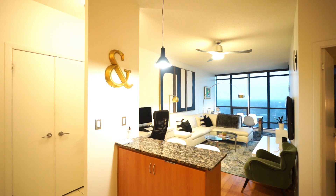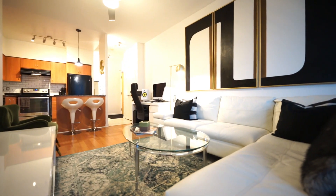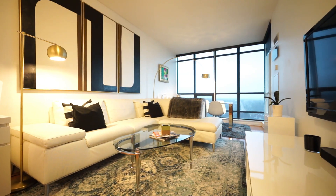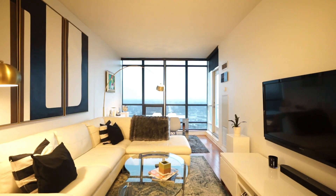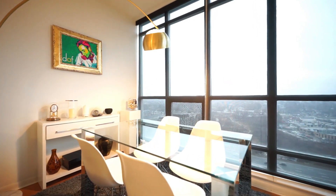This charming condo is well maintained and offers a great open concept layout. Fridge, stove, dishwasher, stack washer and dryer are all included for your convenience. The condo fee includes all utilities — just bring your internet account.